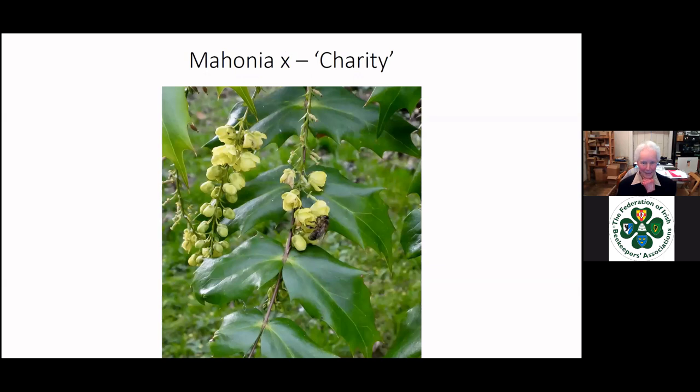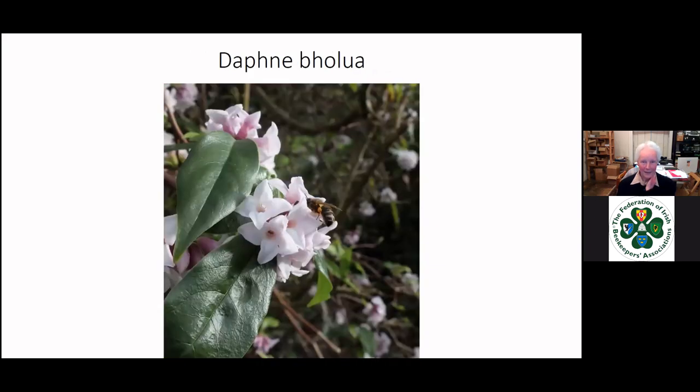Moving into November and December, as Mahonia just starts flowering — again a beautiful strong scent, clusters of flowers, racemes we call them, with a whole string of flowers coming out in succession for the bees. So here we are at Christmas, and my last plant is the first one again — Daphne bholua, which will be flowering at Christmas many years, going on until February. And that's my whole year.